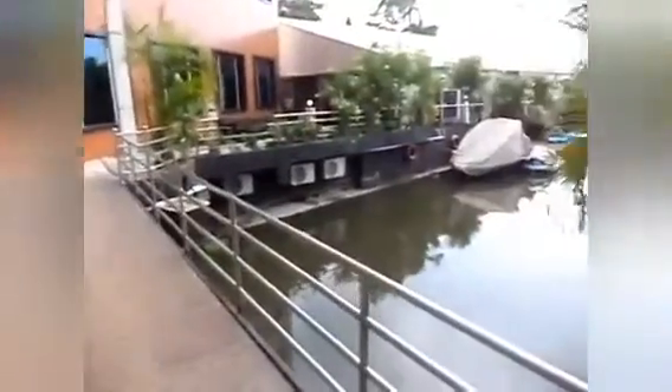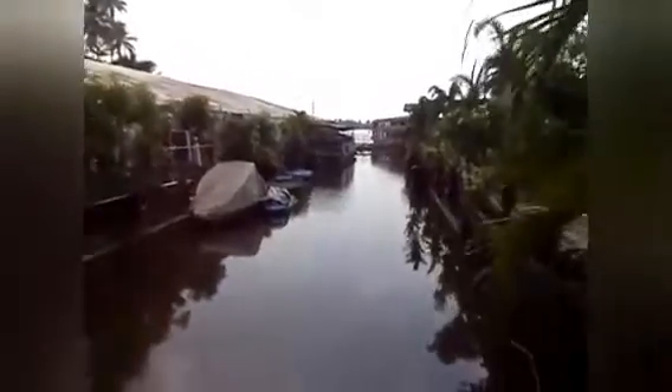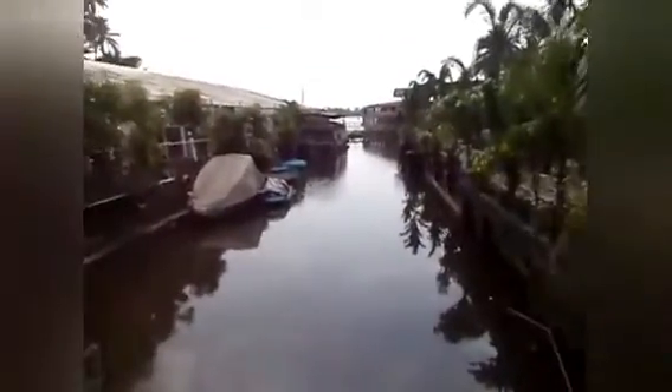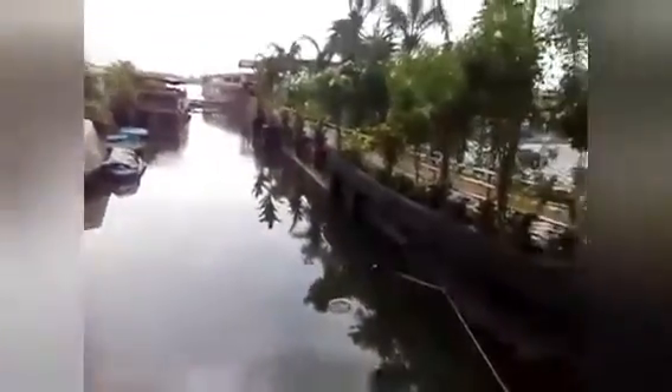From our restaurant, you can see the backwaters at a distance, along with some houseboats parked. You can actually book those houseboats for rent at the booking counters maintained by the District Tourism Promotion Council.